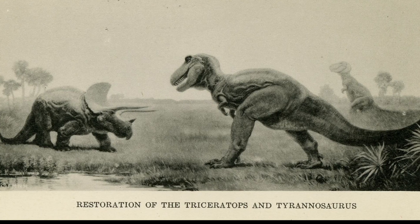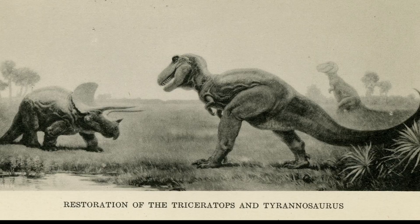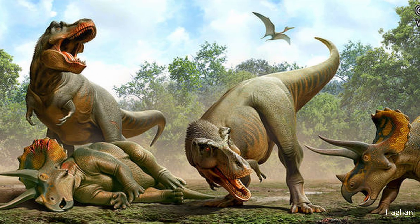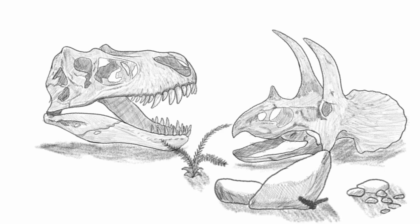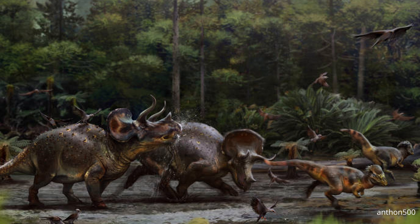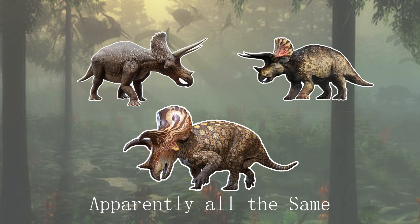A trend in early dinosaur media was the epic showdown between the Tyrannosaurus Rex and Triceratops, a battle of two iconic titans fighting to the death. This depiction is based off the fossil remains found within the Hell's Creek Formation of America. And from those early days, the Triceratops has remained as an iconic symbol in dinosaur media, although the exact species depicted is often overlooked by both audiences and producers.